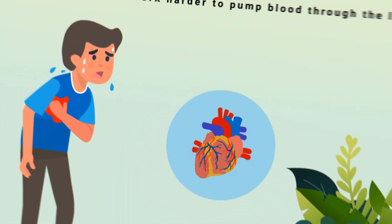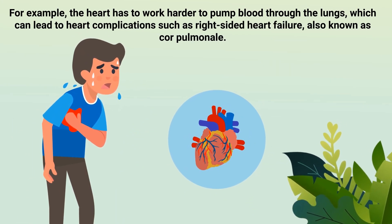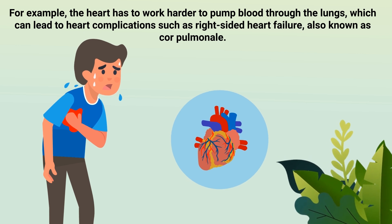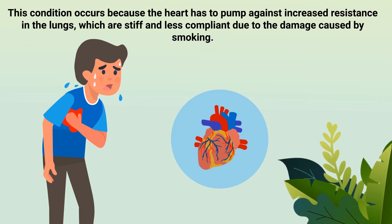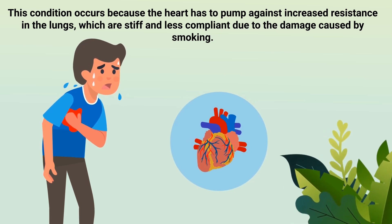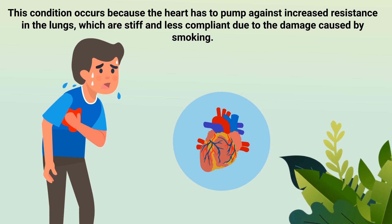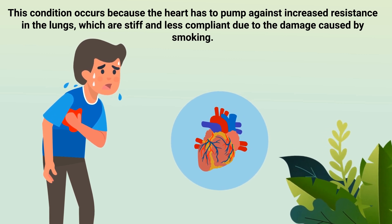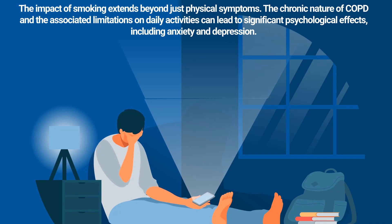Moreover, COPD is often accompanied by systemic effects, as chronic low oxygen levels can affect other organs. For example, the heart has to work harder to pump blood through the lungs, which can lead to heart complications such as right-sided heart failure, also known as cor pulmonale. This condition occurs because the heart must pump against increased resistance in the lungs, which are stiff and less compliant due to the damage caused by smoking.